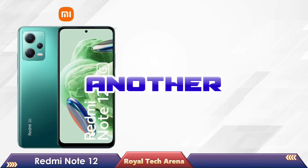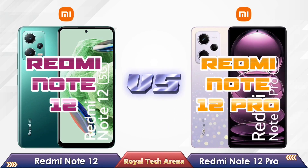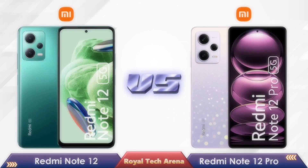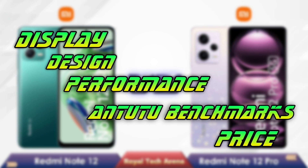Hello friends, welcome back to another video. In this video, we are going to compare Redmi Note 12 vs Redmi Note 12 Pro with full specifications like Display, Design, Performance, Antutu Benchmarks, and Price, and are going to know which is the best smartphone for you.